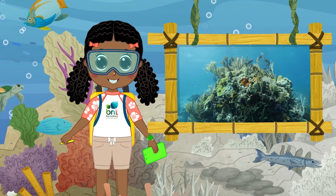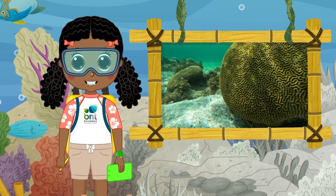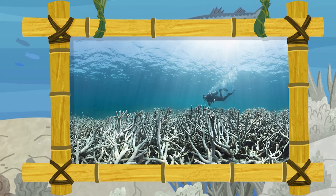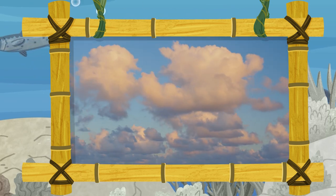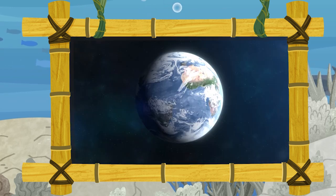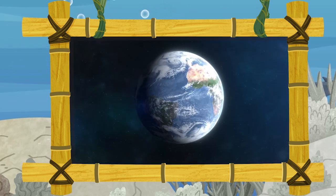Coral species like alcorns, brain corals, and sea plumes bring the sea floor to life. Wait, look over there! A coral graveyard? What's going on? It's climate change. Climate change is the change in typical weather over a long time. In this case, it's the process of our planet heating up.